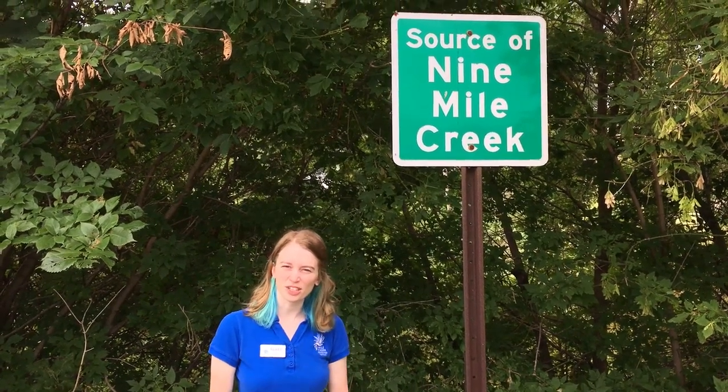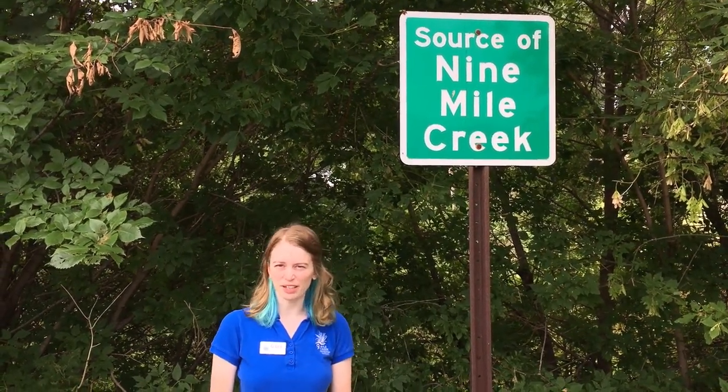Hi everybody, I'm Gail Zimbel, the Education Outreach Coordinator for the Nine Mile Creek Watershed District.